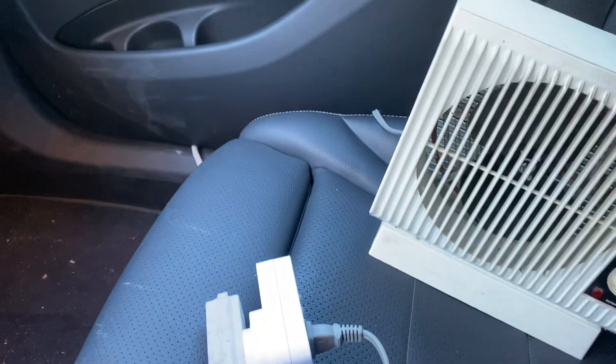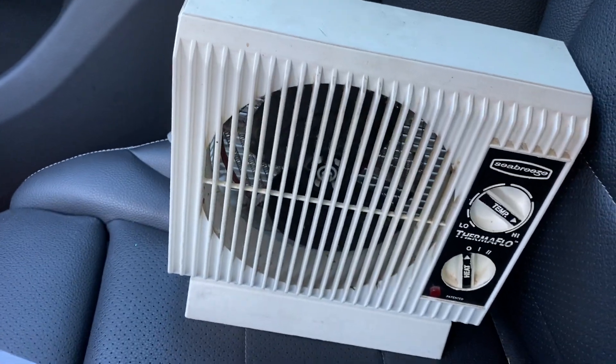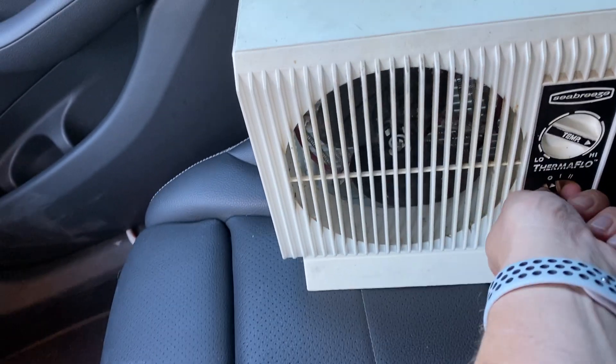We have a car generator hooked up to the front of this car. We have a watt meter here and we have a thousand-watt space heater, which we are going to go ahead and turn on.